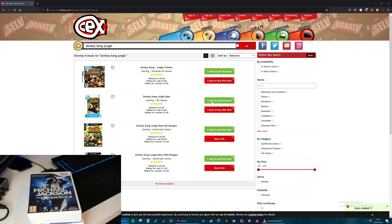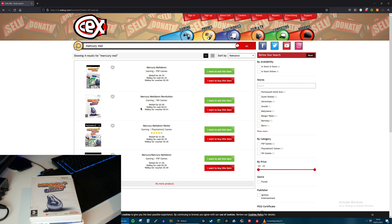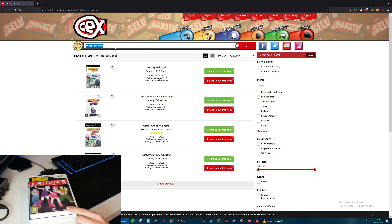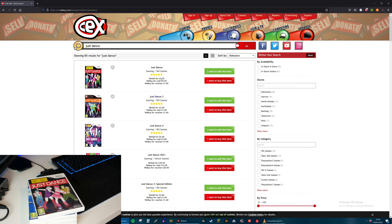Next up, Michael Jackson: The Experience - and they will only sell that for £0.75 and give me £1 for it. That's not very good. Next up, Mercury Meltdown Revolution. I've actually never even played this game - I don't even know where most of these came from to be honest. Maybe they came with the Wii when I got it. But they will give me £1 for that. Next up is Just Dance - I'm guessing it's the original. And they will give me £0.60 for that.